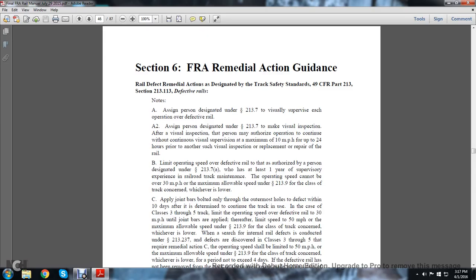Section 6: FRA Remedial Action Guidance. The Rail Defect Remedial Action Guidance has enabled the Track Safety Standards in Title 49, Code of Regulations, Part 213, Section 213.113, Defective Rails.